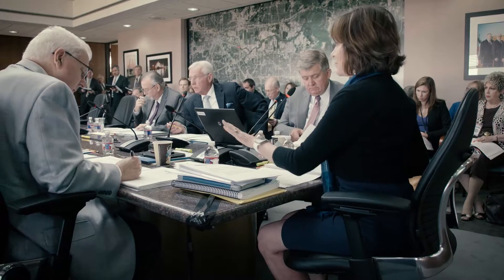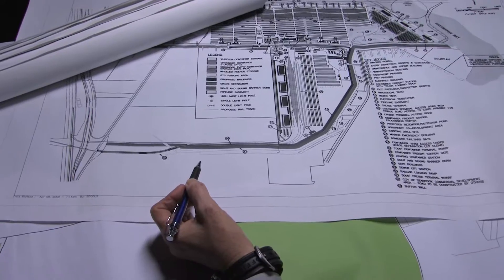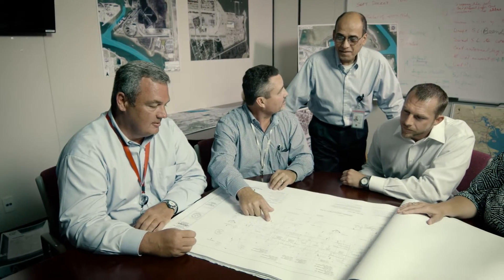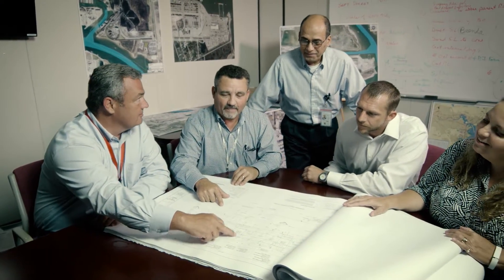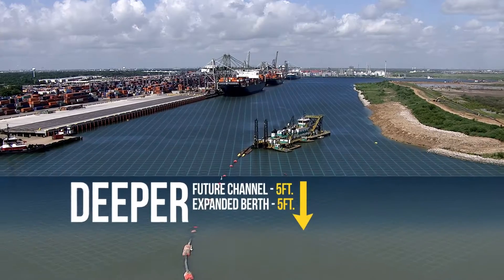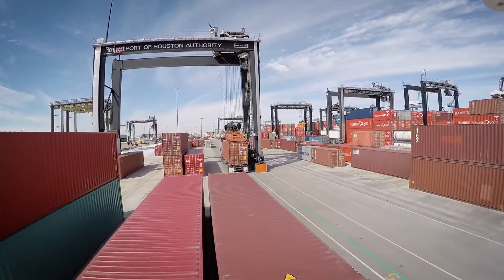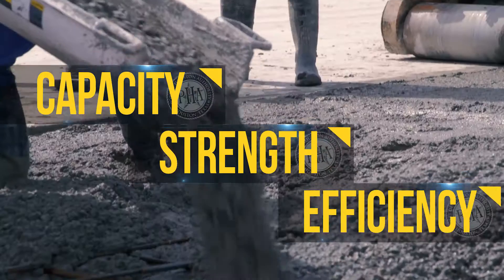Approved by Port Commissioners beginning in March 2012, this expansion and upgrade is a big part of a $700 million project to fully update this terminal. We dredged our channel deeper and wider. We enlarged the berthing area and container yard for greater capacity, strength and efficiency.